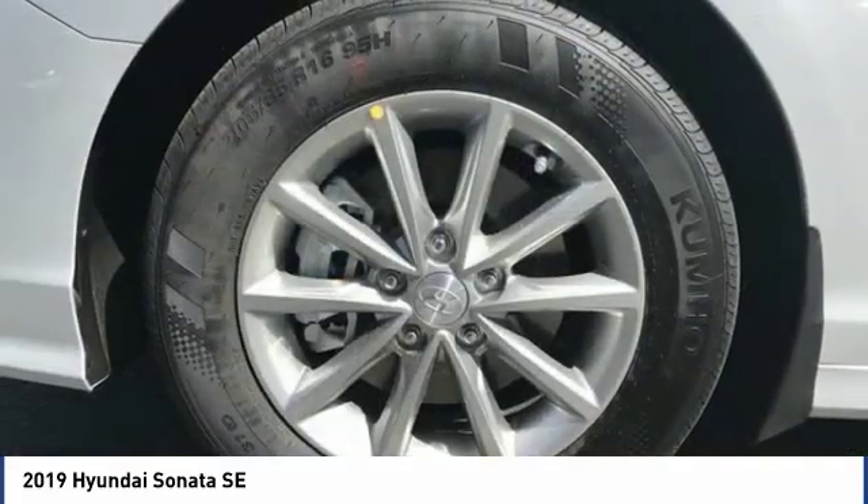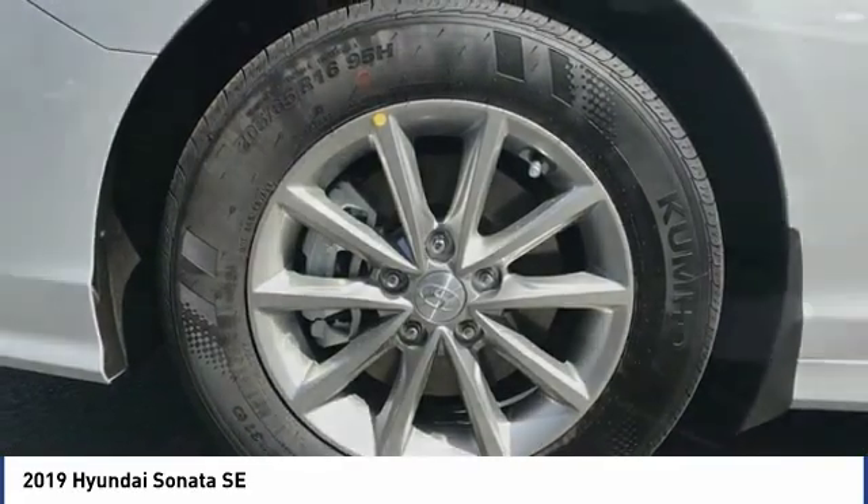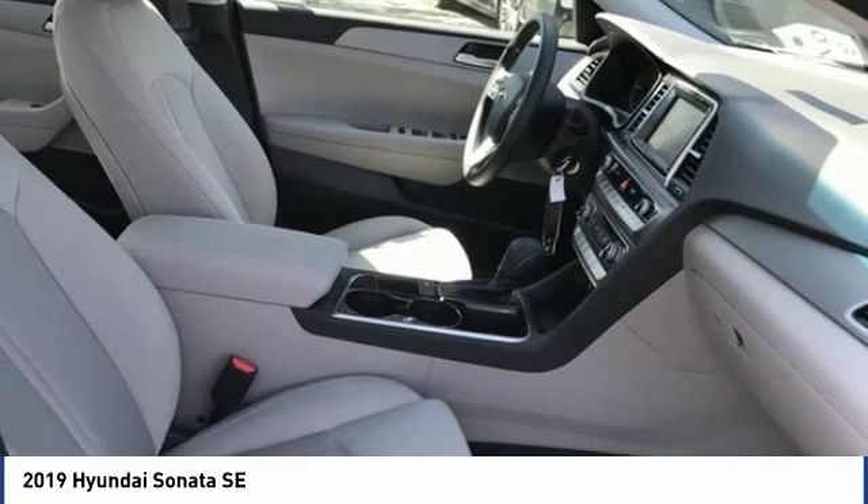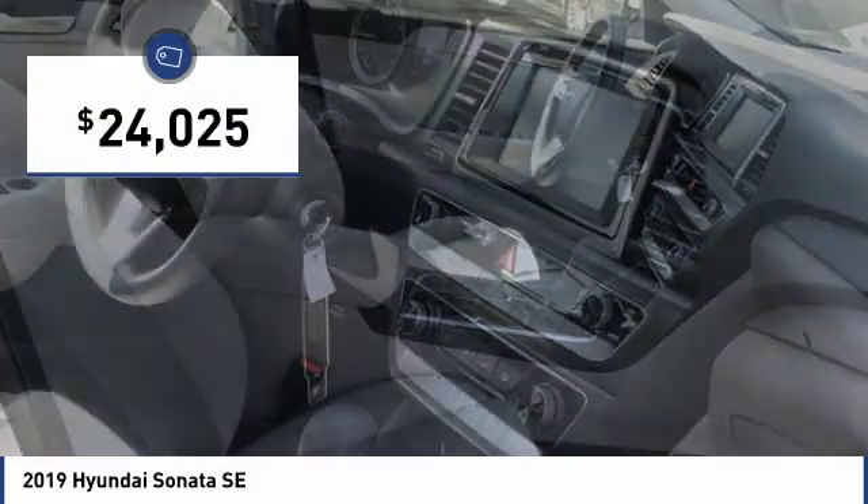Don't forget the exterior corrosion protection, a 14-step roto-dip system that provides unmatched protection for your Sonata and is priced below $25,000.